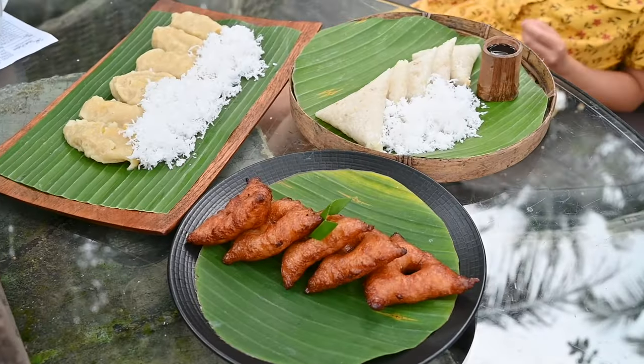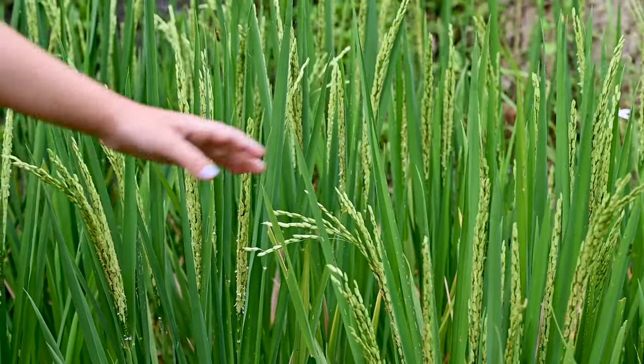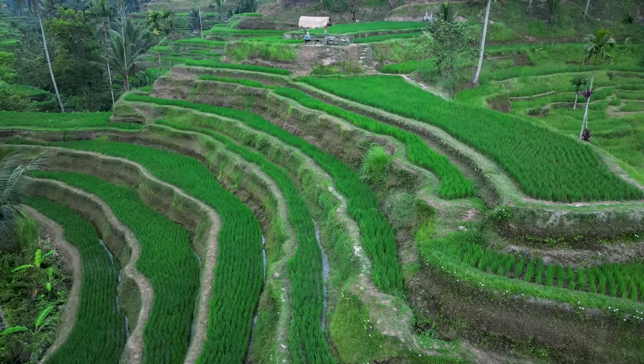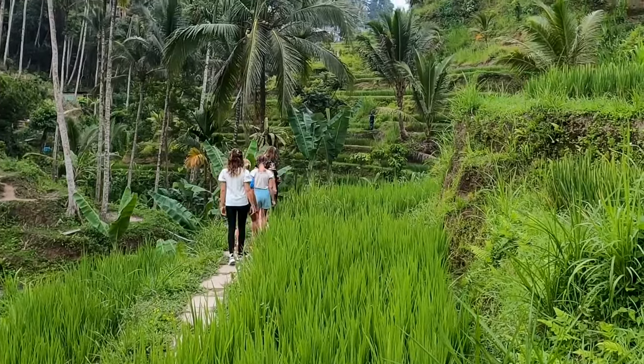All over Bali there are rice fields and rice terraces. Rice needs a lot of water to grow, so the community works together to channel water from the mountains to the rice terraces. It's a team effort called the subak system.